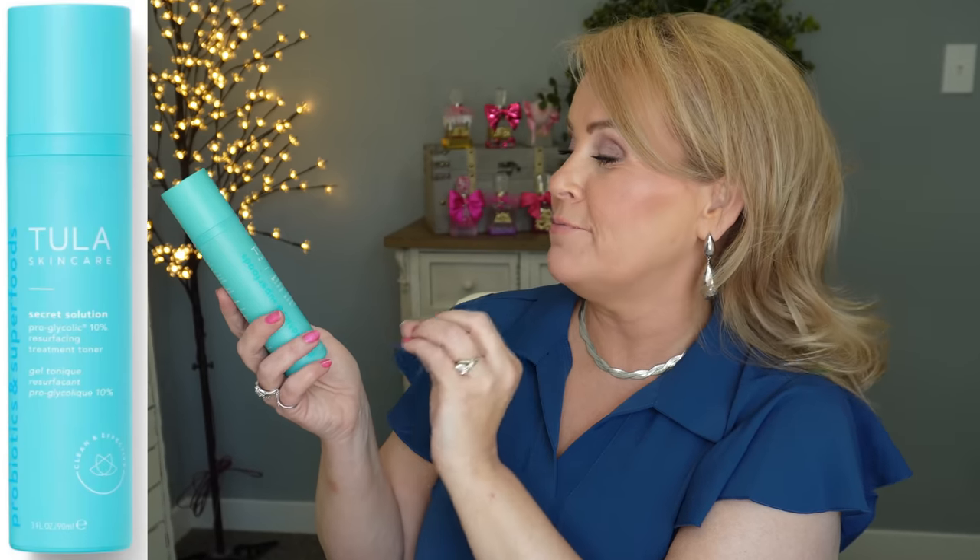Tula has one of my favorite glycolic acids right now. Tula did send this to me — it's the Get Toned Pro-Glycolic Resurfacing Toner. It softens my skin and doesn't burn even when I have sensitive skin, like right now when I've overdone it with Retin-A. I use it every other day or every third day for softening skin and cleaning pores. It's a great one and goes on sale this time of year, so check out everything Tula has on sale.